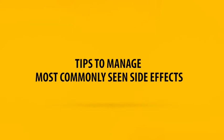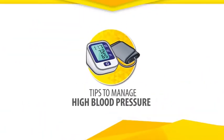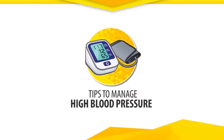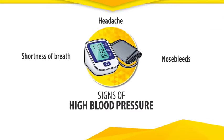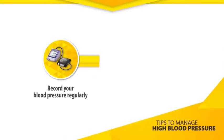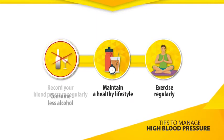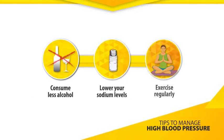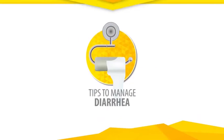Please continue watching the video to know more about tips to manage the most commonly seen side effects. Tips to manage high blood pressure — let us first understand the signs of high blood pressure. Tips to manage diarrhea.